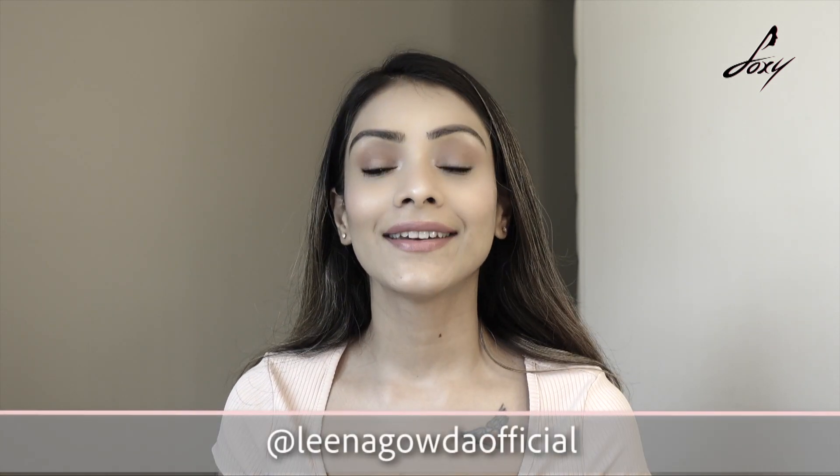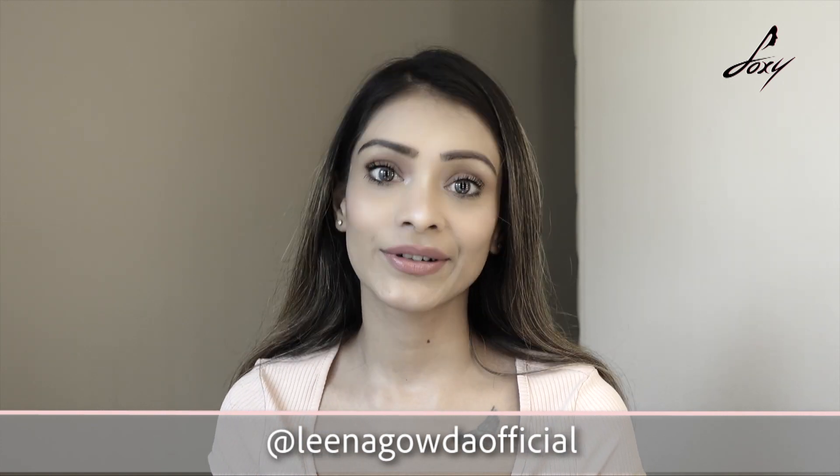What you can also do is oil pull while you're blow drying your hair or taking a bath — this saves time so you won't get bored just sitting in one place. There are a lot of benefits, so do try this. Try it and let me know in the comment section below. If you have any more questions, do let me know and follow me on Instagram. I will see you soon — thanks so much for watching, bye!